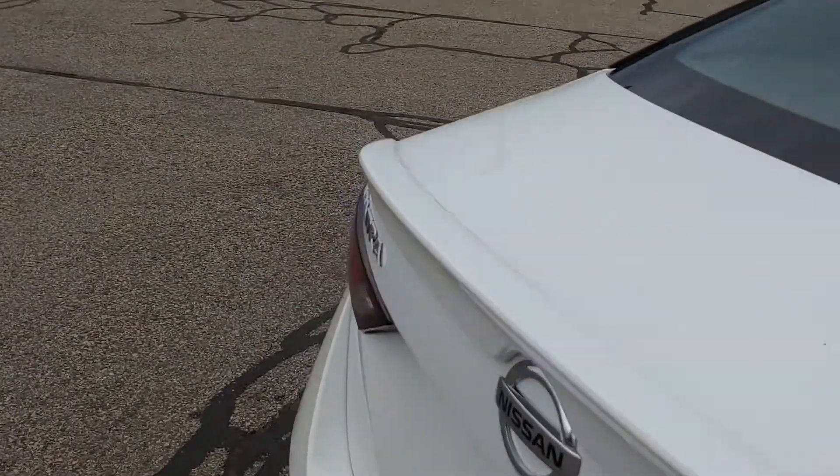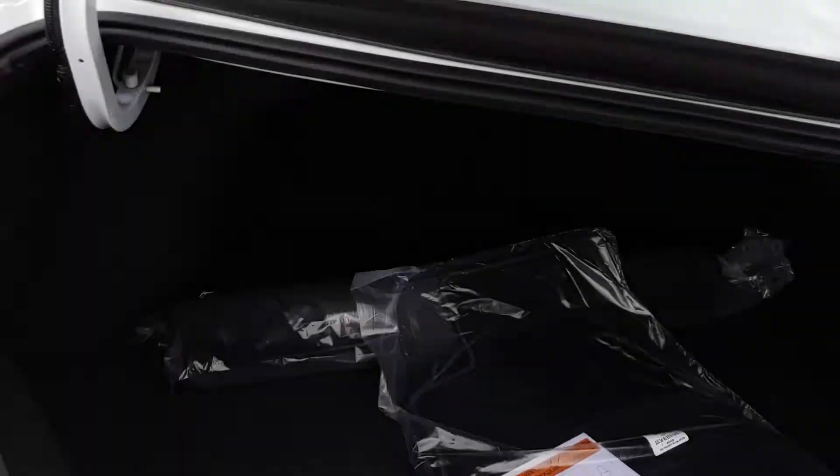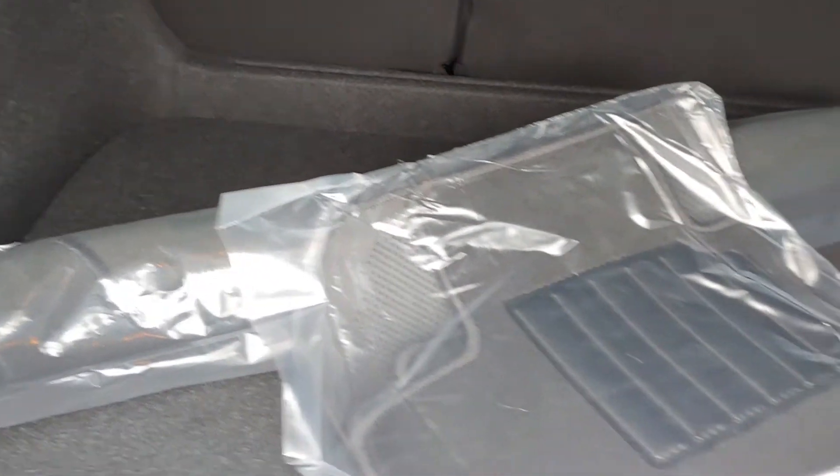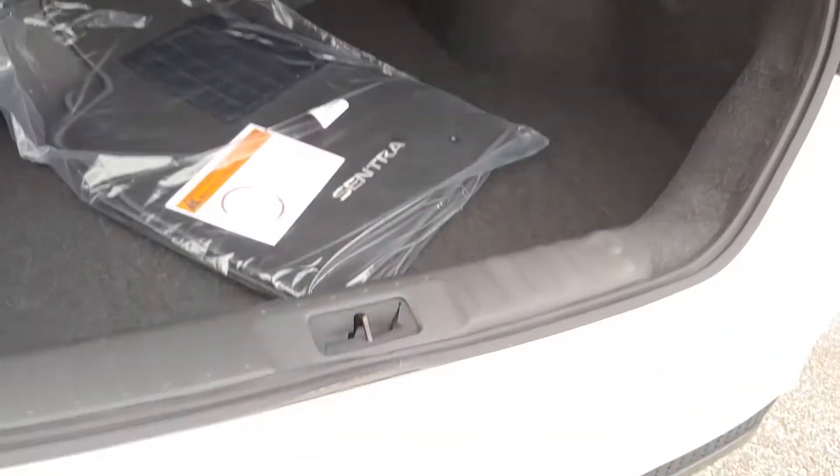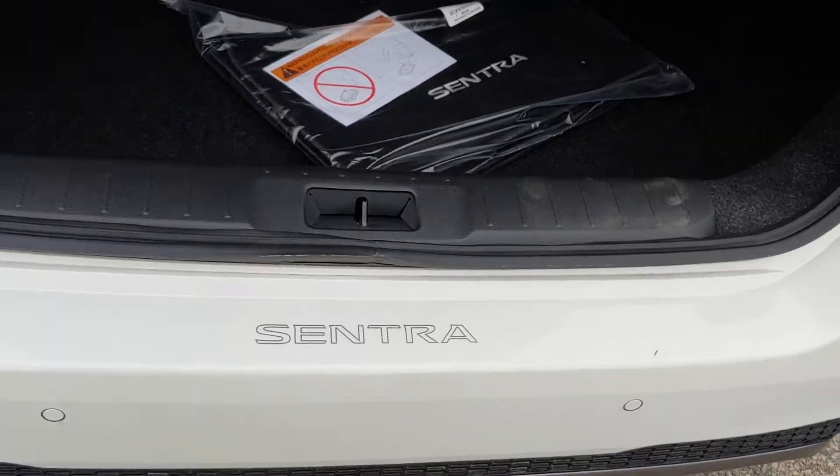Back of the car here — let's pop the trunk and let you see what's in there. Nice and spacious, as you can see. There's a cargo mat protector, floor mats, everything tied up nicely for you right now. It even has a Sentra badge right on the bumper.